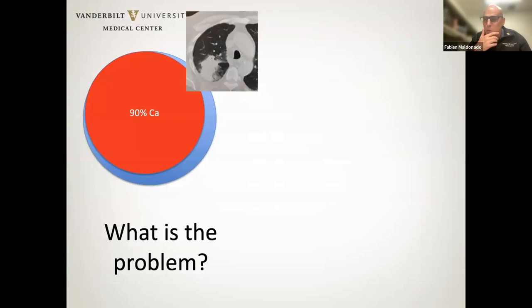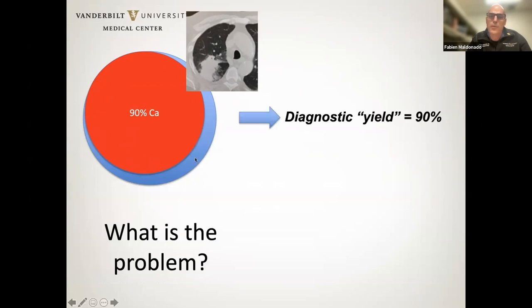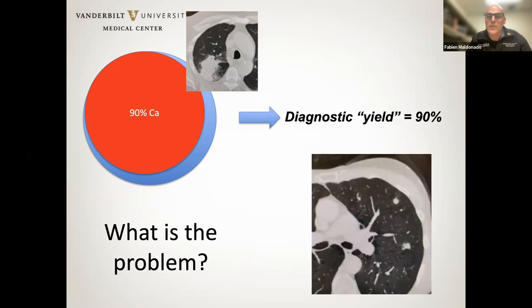Here's one problem when comparing diagnostic yields across studies. If all you're going after is large, obvious masses — and in a population where 90% are going to turn out to be cancer — chances are your yield is going to be excellent. Does this mean you're a great bronchoscopist? It means you're okay, but you're not necessarily going after 8-millimeter nodules like some others might. Your diagnostic yield will be inflated by necessity because of cancer prevalence and the type of lesions you're targeting. This is very different from someone who reserves navigation bronchoscopy for the most difficult cases.